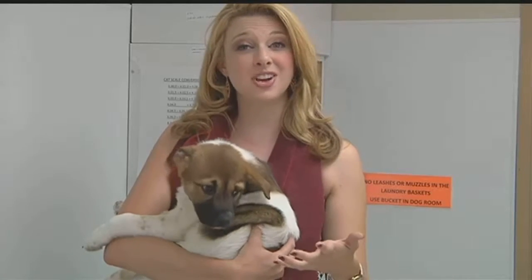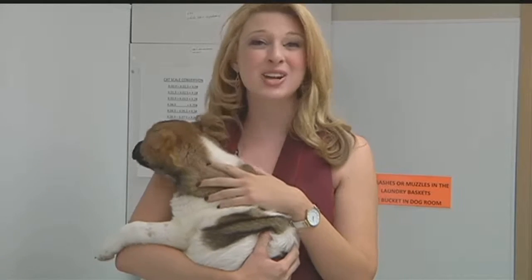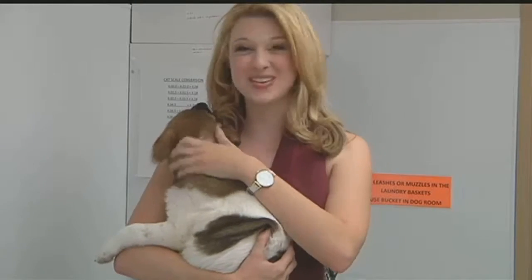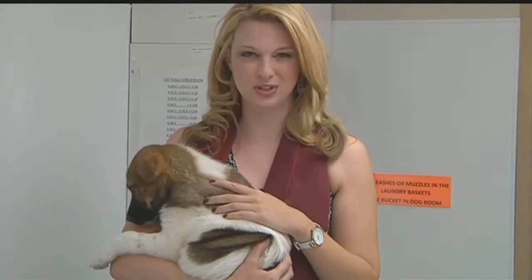DNA testing costs $65, and the Humane Society of Southern Arizona wants to remind you that Arizona's furry friends are always looking for a home. Reporting from the Humane Society of Southern Arizona, I'm Dominica Fuller, News 4 Tucson.